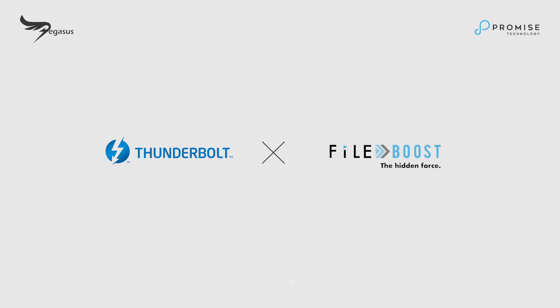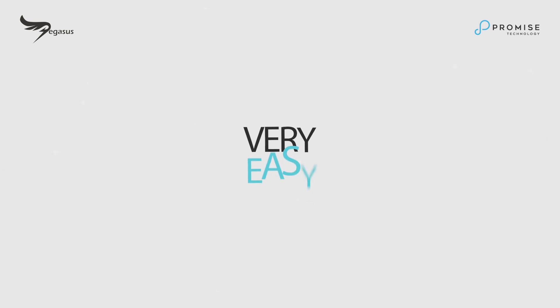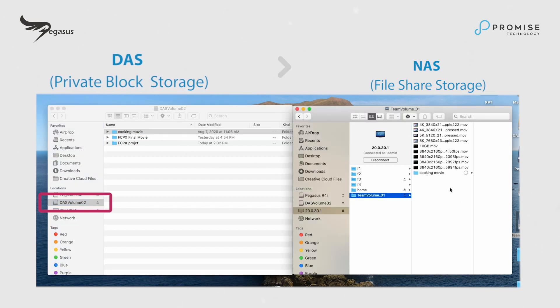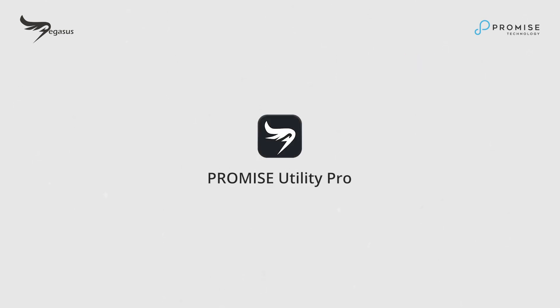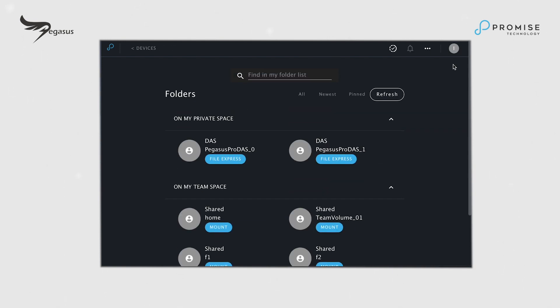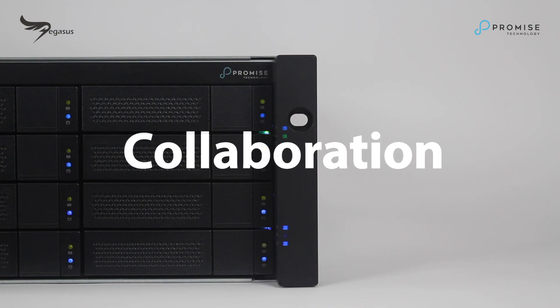Pegasus Pro can maintain peak performance even when multiple users are seamlessly editing at the same time. It incorporates the idea: easy to drag, easy to edit. Create and edit files via Thunderbolt in DAS volume and transfer DAS volume files to shareable NAS volumes with just a click, drag, and drop. With its user-friendly interface, Promise Pegasus Pro is a game-changer for post-production collaboration.